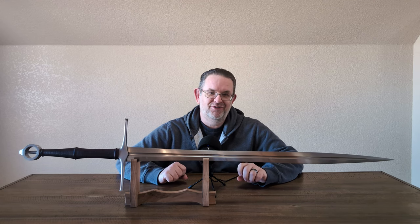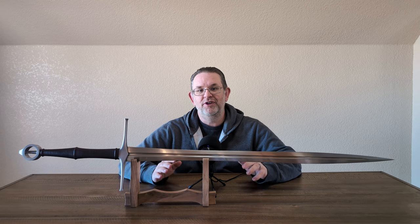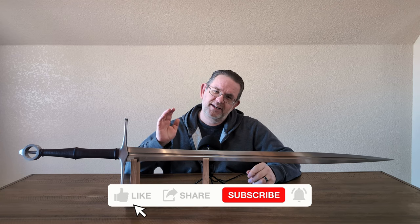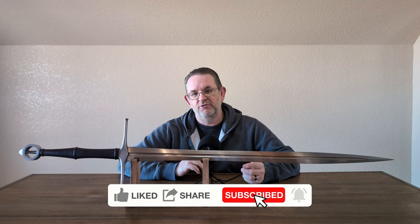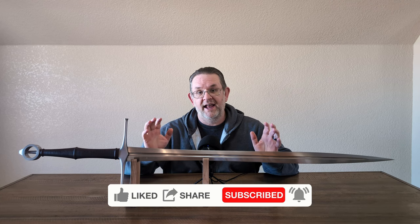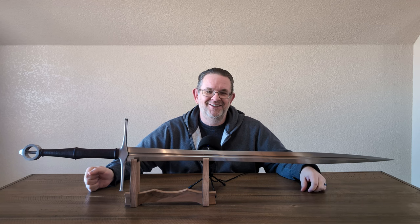And with that, I'm calling this review done. Thank you for sticking through the whole review. Please hit the like button, comment, subscribe — all that stuff. That helps YouTube know you'd like the channel and want to see more content like it. Until next time, AlienTube out.